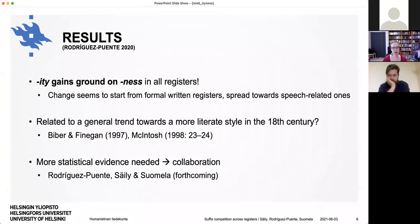What did Paula find? She found that -ity didn't just increase in the formal written registers — it actually gained ground on -ness in all registers. The change did seem to start from the formal ones and then spread towards the speech-related ones. She hypothesized this could be related to a general trend towards a more literate style in the 18th century. But she used methods that were perhaps not quite up to par, so she came to us wanting more statistical evidence, and we have submitted an article about this.